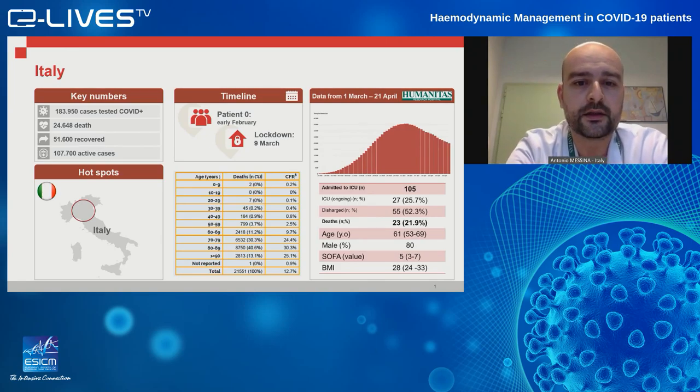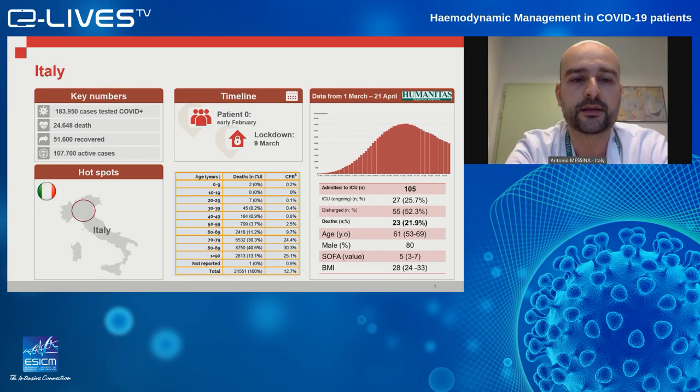The red curve at the top is related to ICU admissions in Italy, and we have seen the first inflection point starting from the first week of April. This is consistent also with admissions in hospital and the increasing numbers of patients who have been discharged at home. Italy is still locked down. Our government is discussing the possibility to reopen the country, probably during the first two or three weeks of May.